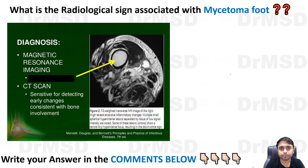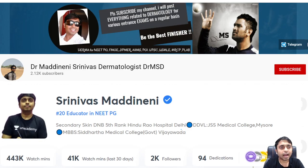Now a simple question for all of you: what is the radiological sign associated with mycetoma foot? The picture is here — all you need to do is answer with the correct answer in the comments below this video.